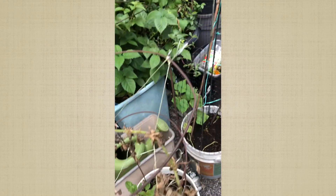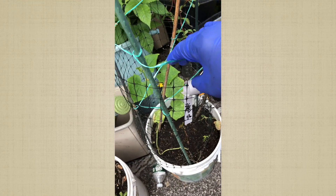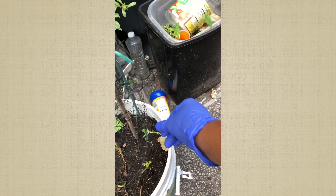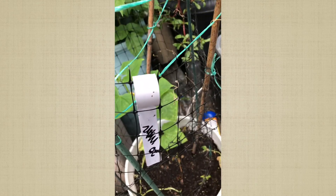Not all of them survived, but I had more success, so that's okay. I'm not really sure what this one is — it came up in another container. There were two of them and one came up. I think it might be cucumber or melon.